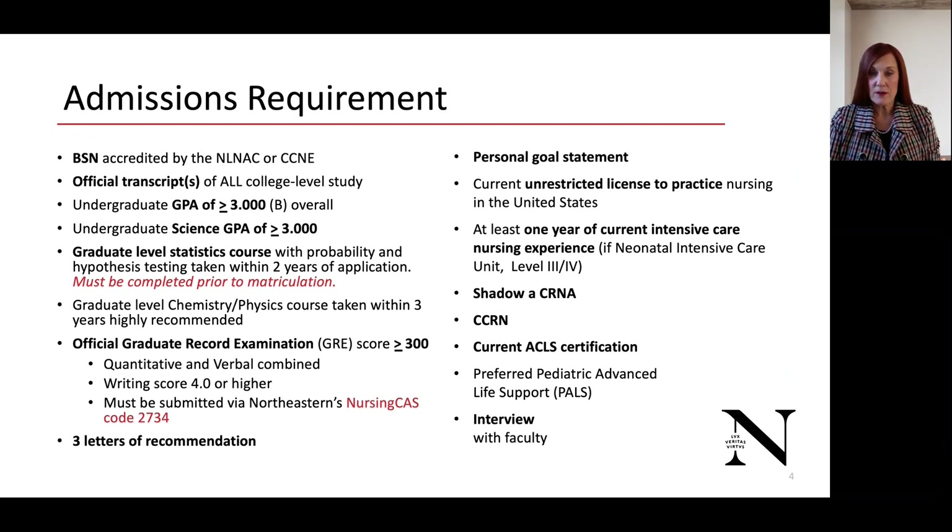Three letters of recommendation, and those would be from your direct supervisor or director of nursing, or perhaps one of your faculty members from your baccalaureate program. Your personal goal statement — please describe yourself, talk about yourself. Also, let us know why you think the Doctor of Nursing Practice is going to make a difference in nurse anesthesia practice.